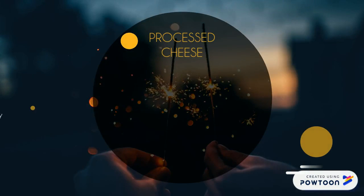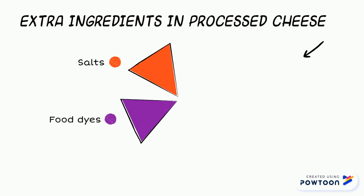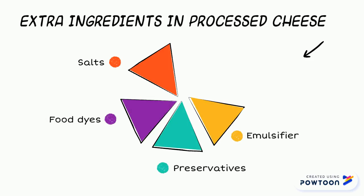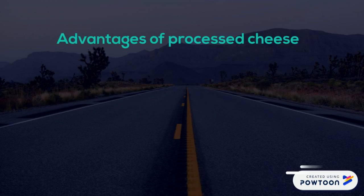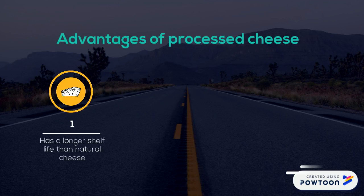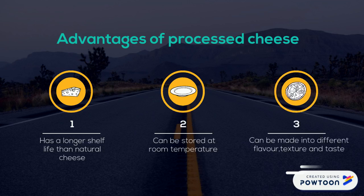Finally, is processed cheese healthy to eat? Processed cheese can be eaten, but in terms of healthiness it is not ideal. It is natural cheese that has undergone additional processing by adding extra ingredients such as salt, food dyes, preservatives, emulsifiers, and fats. These additions enhance the texture and flavor, but long-term consumption may affect our health. However, processed cheese has advantages over natural cheese — it has a longer shelf life, can be stored at room temperature, and can melt into different flavors, textures, and tastes.